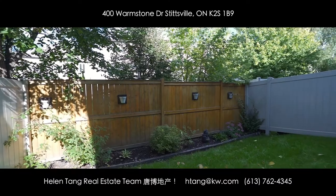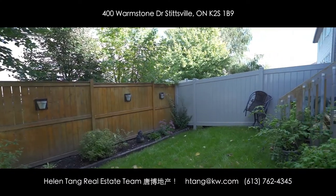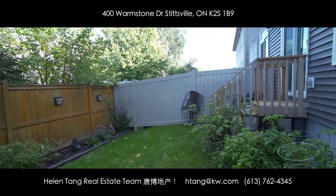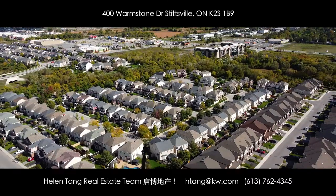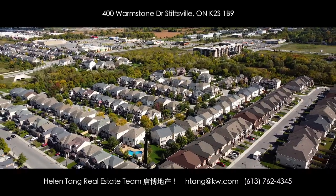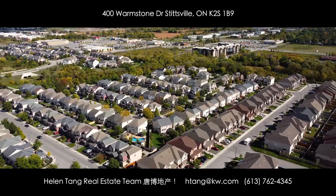We've finished our tour inside. Now let's look at this fully fenced backyard with mature trees surrounding it, providing you lots of privacy. Would you like to be the next owner? Be sure to give us a call — we are here to help.